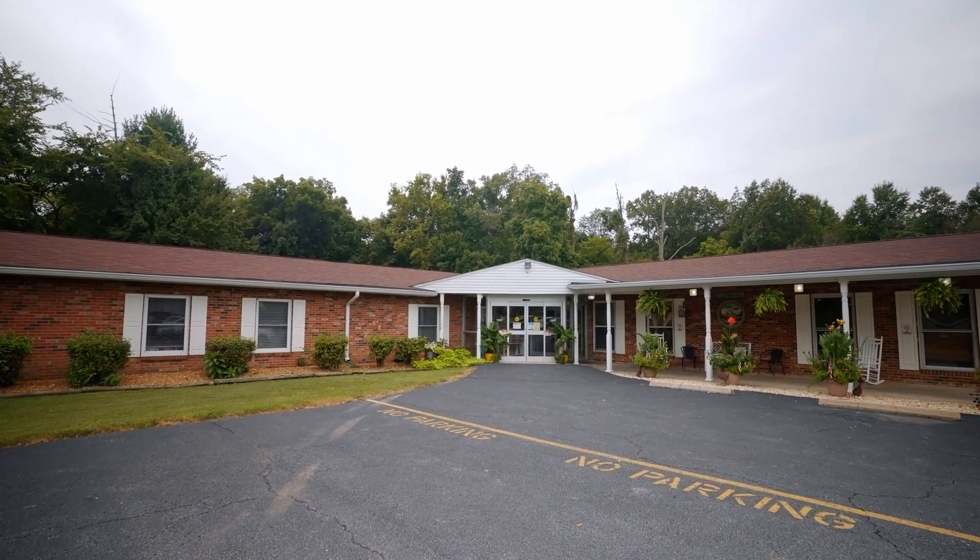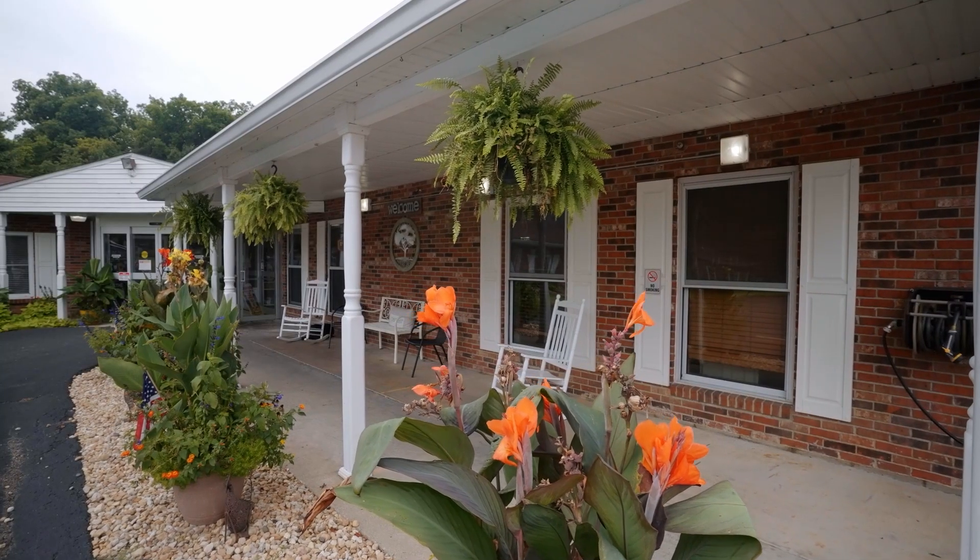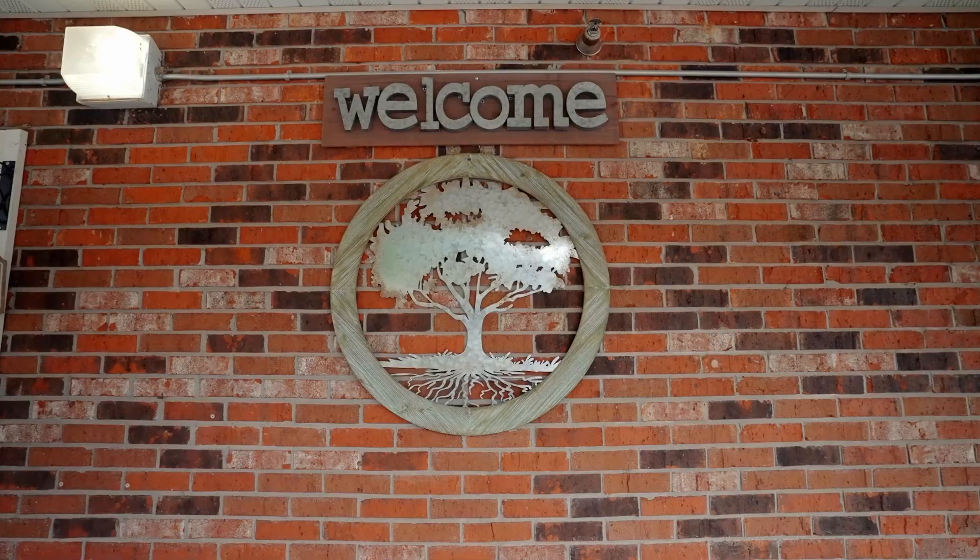Welcome to Nature Trail Healthcare and Rehab Center in Mount Vernon, Illinois. I am Connie Bonner. I want to introduce you to our facility, so come on in.